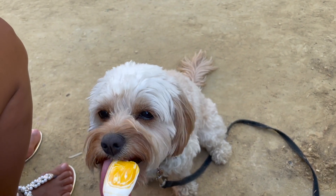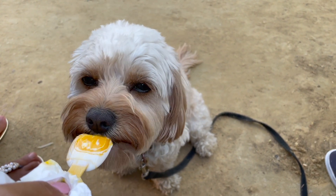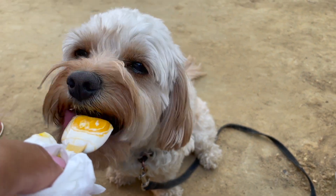To help beat the heat, we got some ice cream, and Sophie ate some dog-friendly, puppy-approved ice cream to help her cool down as well — and I think she absolutely loved it.